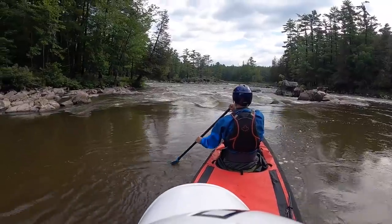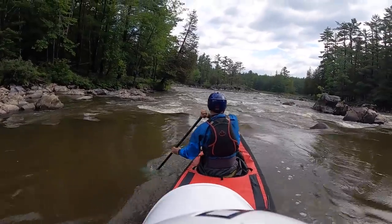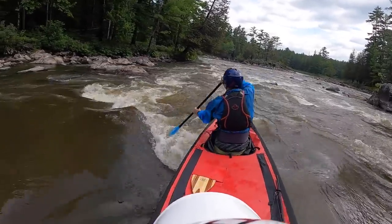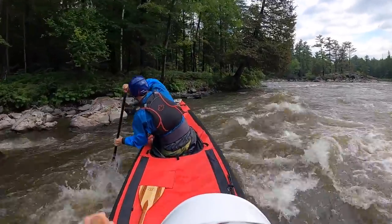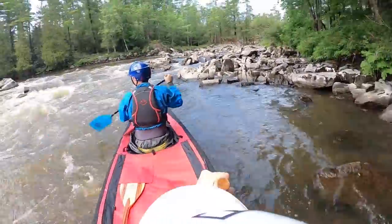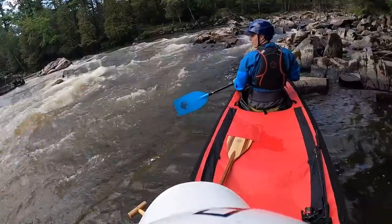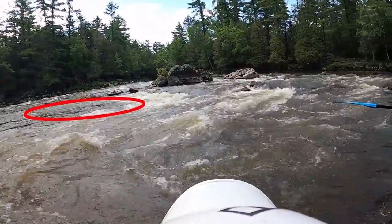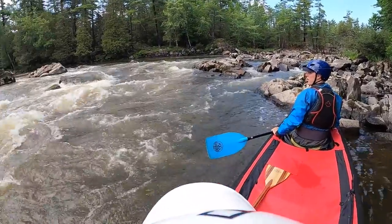We want to be just to the left of that — do some draws, snug on that. Do you see where the eddy starts? Draw, draw, draw, draw — okay, that's good. Paddle forward — we caught it! See this little trough here? That's going to be like our trough to ferry across. The eddy we're trying to hit is right in there — all that slack water is what we're going to eddy into, then we'll c-turn to the left.